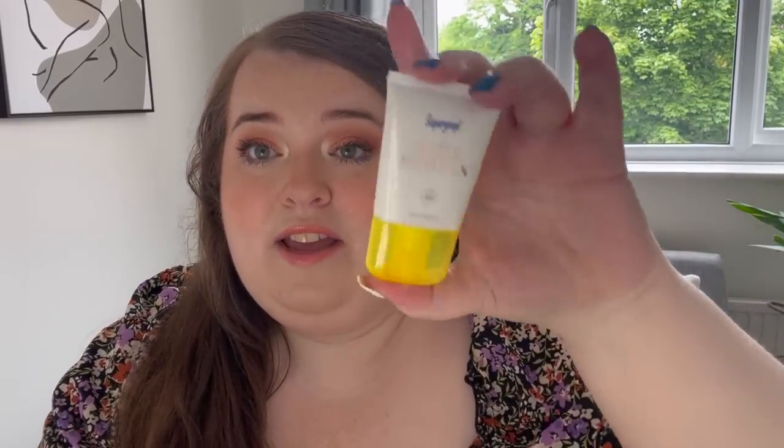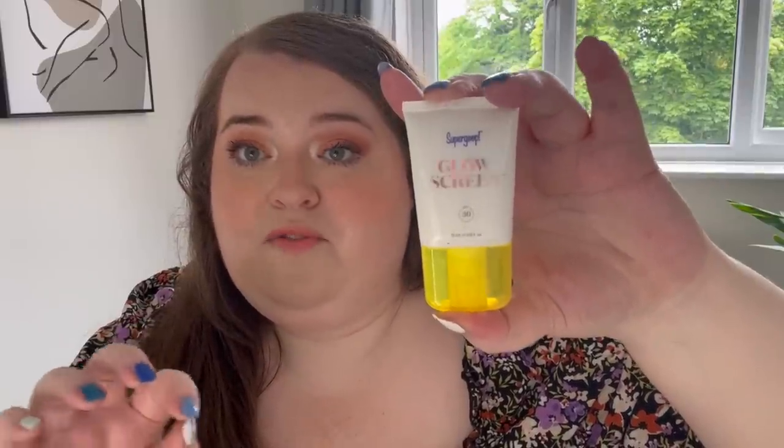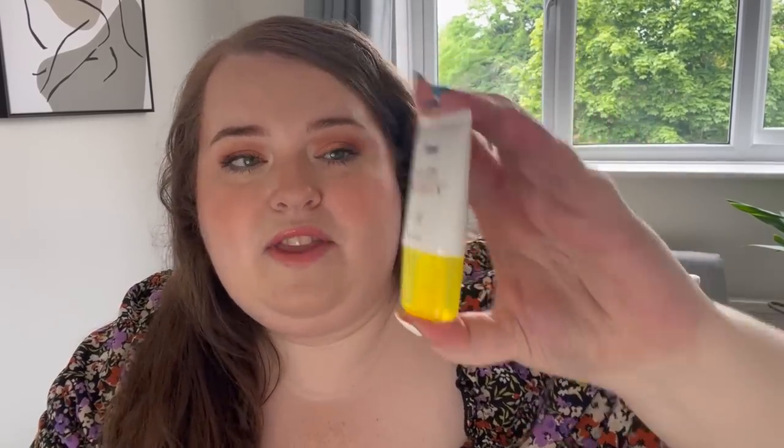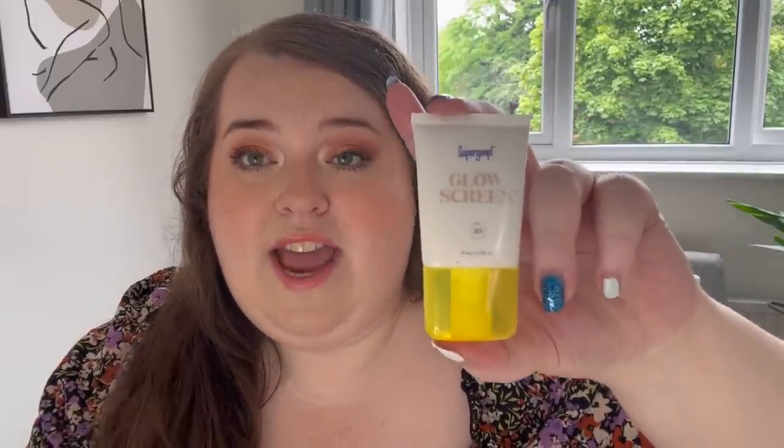I'm going to get straight into it with base products. If there's one thing you're going to buy from this video, this would be it — the Supergoop Glow Screen. It's basically like the Charlotte Tilbury Hollywood Flawless Filter but with SPF 30. Your face is classed as delicate skin and should have at least SPF 30, if not 50. A lot of day creams and foundations only have 15 or 20, and that's not enough.